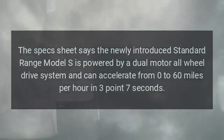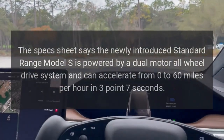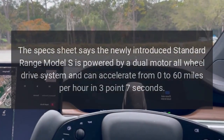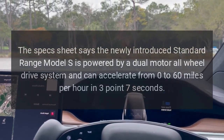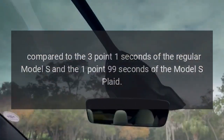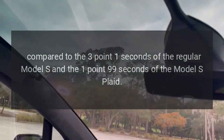The newly introduced Standard Range Model S is powered by a dual-motor all-wheel drive system and can accelerate from 0 to 60 miles per hour in 3.7 seconds, compared to 3.1 seconds for the regular Model S and 1.99 seconds for the Model S Plaid.